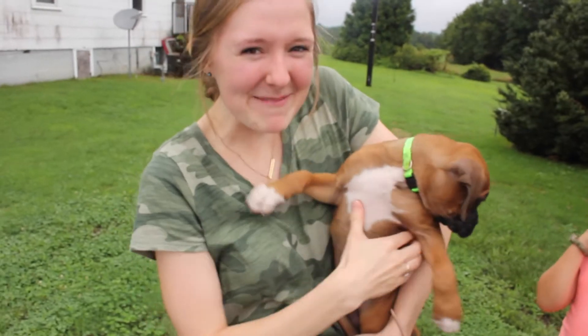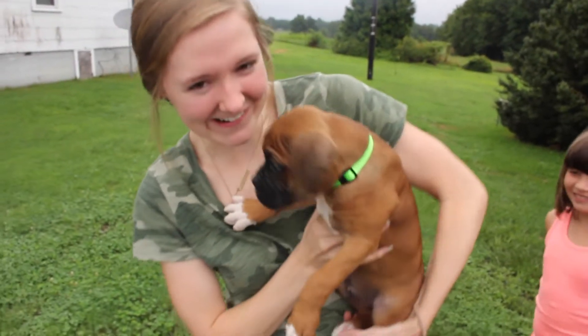We have a surprise for everybody! We have a surprise for everybody. She's struggling a little bit — you ready for this? Here we go. My baby. We got a puppy! This is Walker.